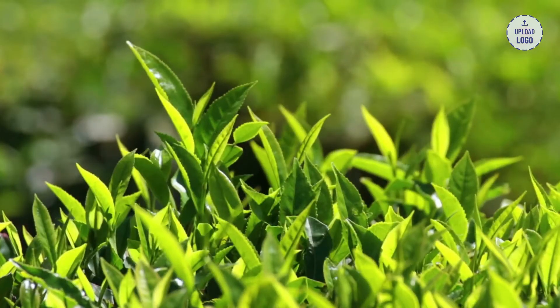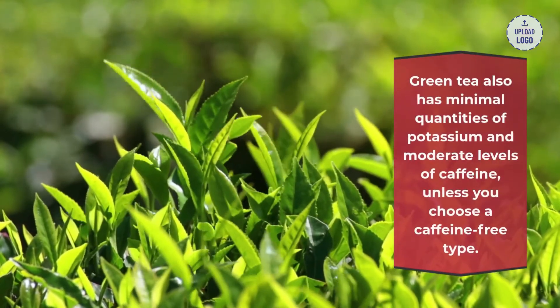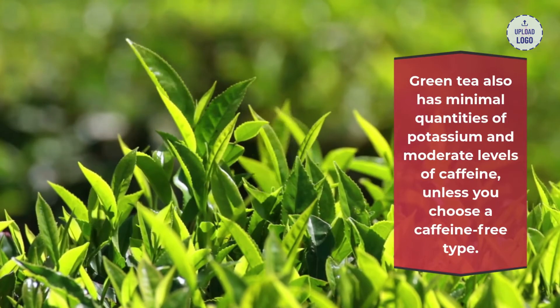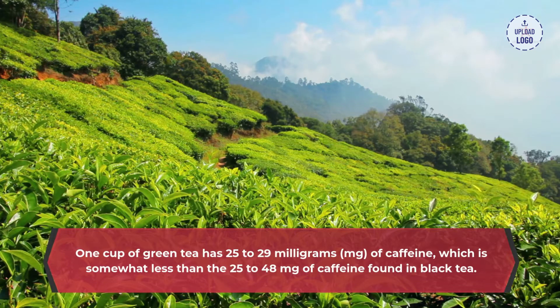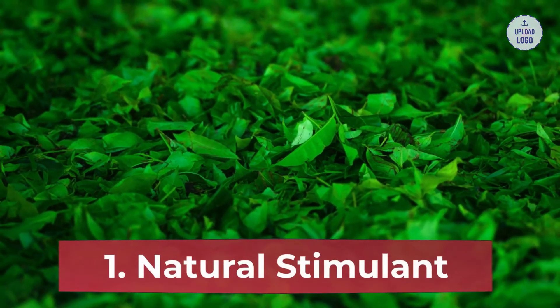Green tea nutrition: green tea has minimal quantities of potassium and moderate levels of caffeine, unless you choose a caffeine-free type. One cup of green tea has 25 to 29 milligrams of caffeine, which is somewhat less than the 25 to 48 milligrams of caffeine found in black tea.